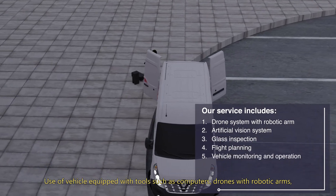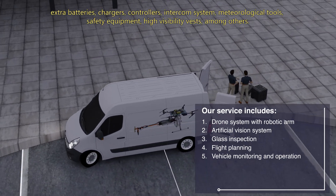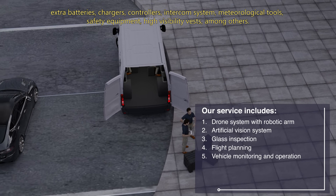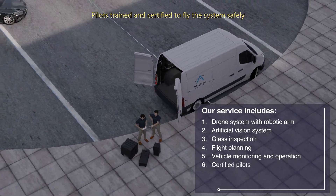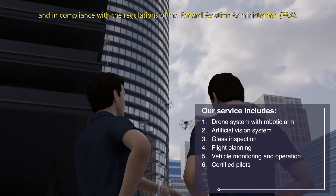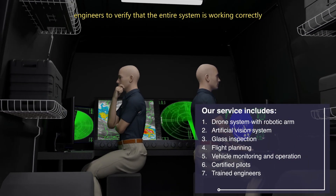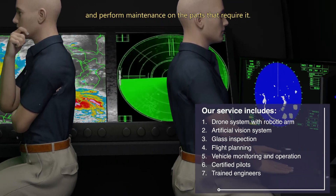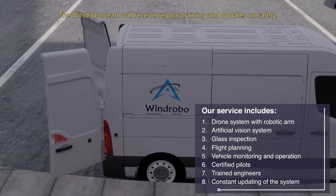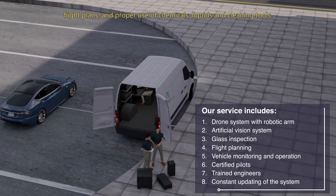Use of a vehicle equipped with tools such as computers, drones with robotic arms, extra batteries, chargers, controllers, intercom system, meteorological tools, safety equipment, and high visibility vests among others. Pilots trained and certified to fly the system safely and in compliance with the regulations of the Federal Aviation Administration (FAA). Engineers to verify that the entire system is working correctly and perform maintenance on the parts that require it. The WinRobo team will receive regular training and updates on safety, flight plans and proper use of chemicals, liquids and cleaning tools.